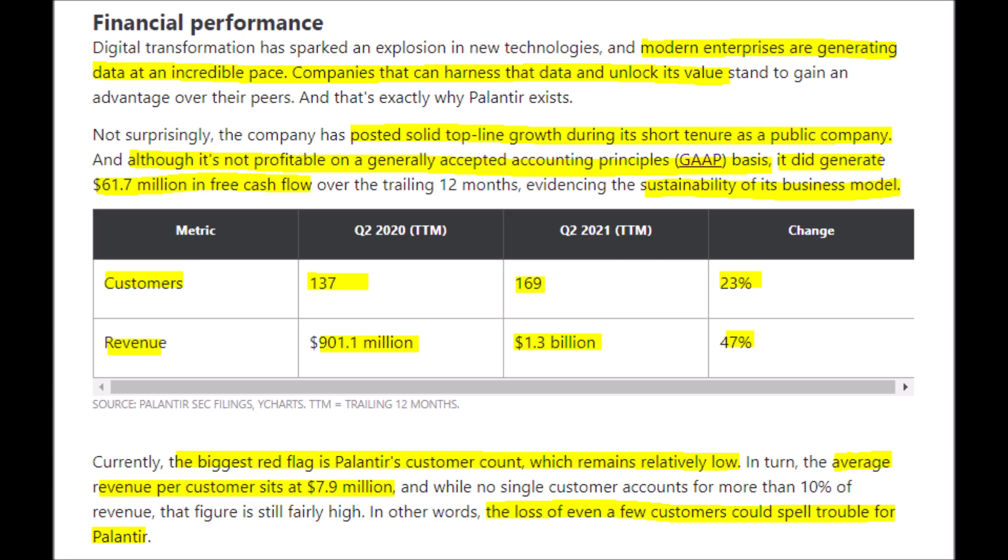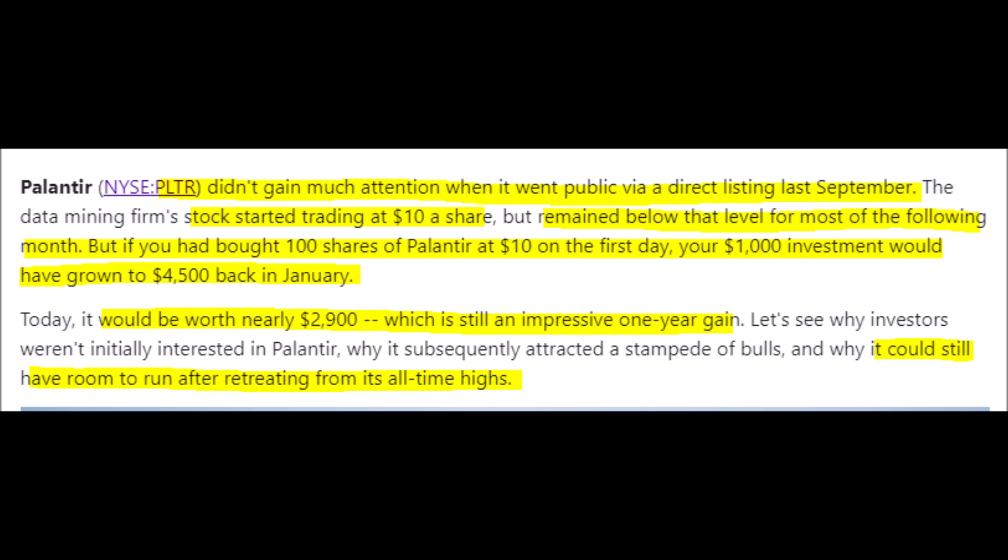Palantir's average customer spends almost $8 million with them. Their customer count has increased by 23% year over year, and their revenues have increased by 47% year over year. The true winners of the stock are investors who got in when Palantir went public at $10 per share.